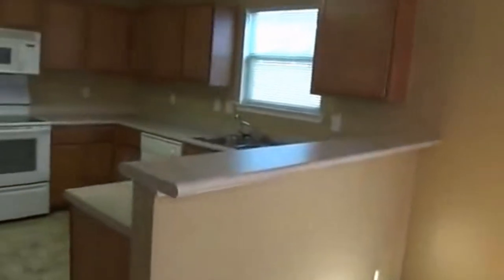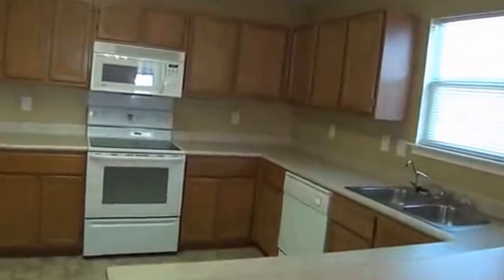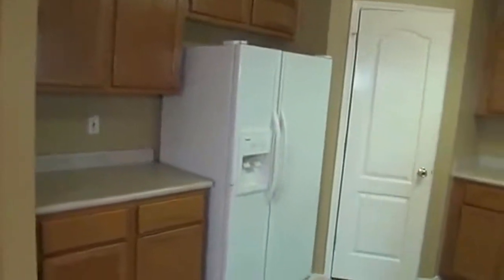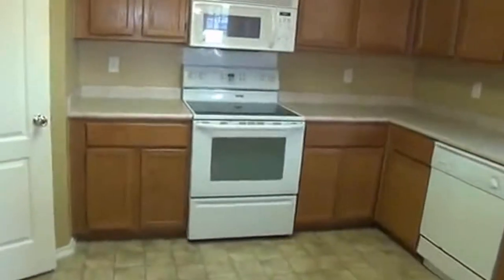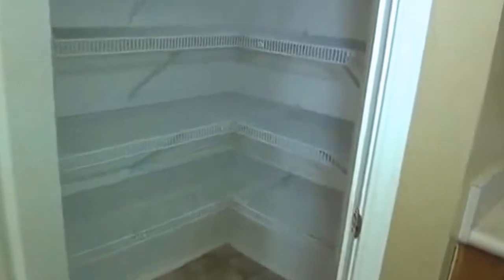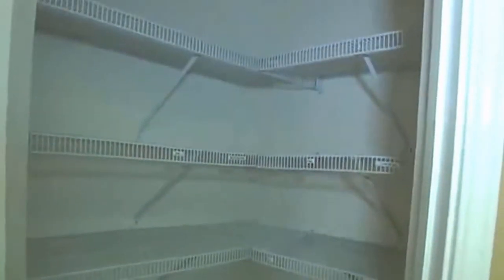On into the kitchen — lots of cabinets, stove and microwave, lots of counter space. There's space here where you can put some bar stools at the little breakfast bar. And a convenient pantry area with plenty of space in there to store food.